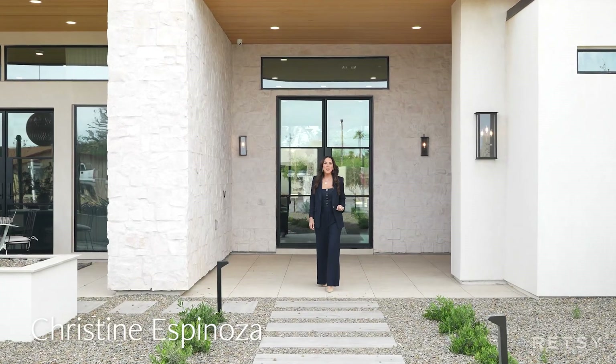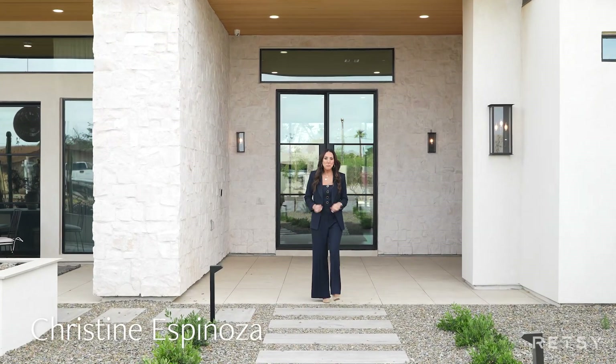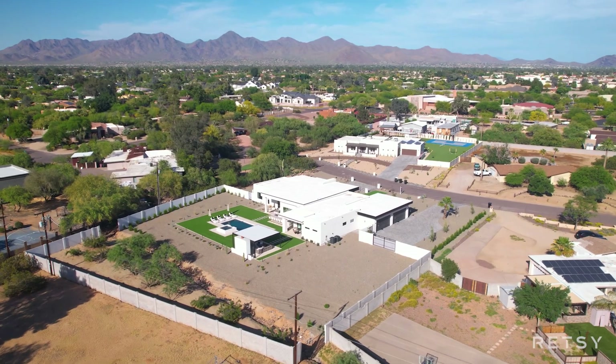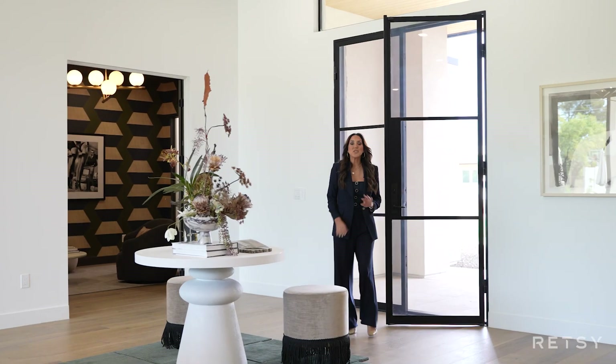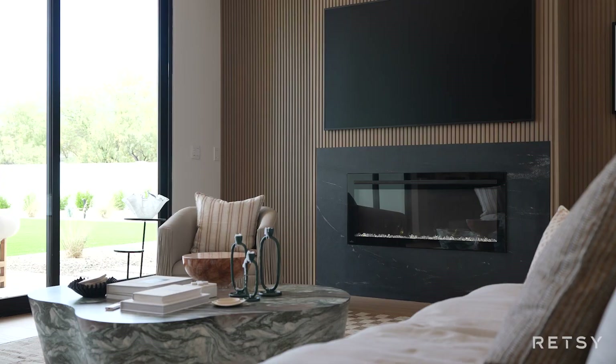Imagine building your dream home, decorating it to perfection, moving in, and finding out you're getting transferred out of state. That's what happened with this home. Now this is your chance to take advantage of this incredible opportunity. Let's check it out.